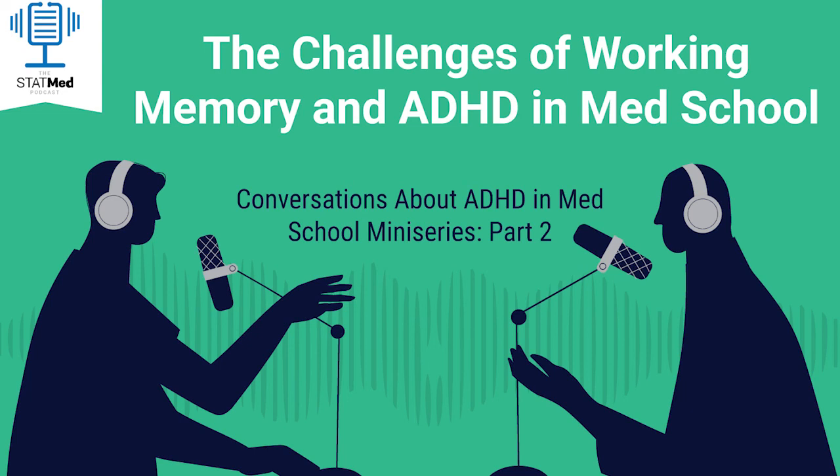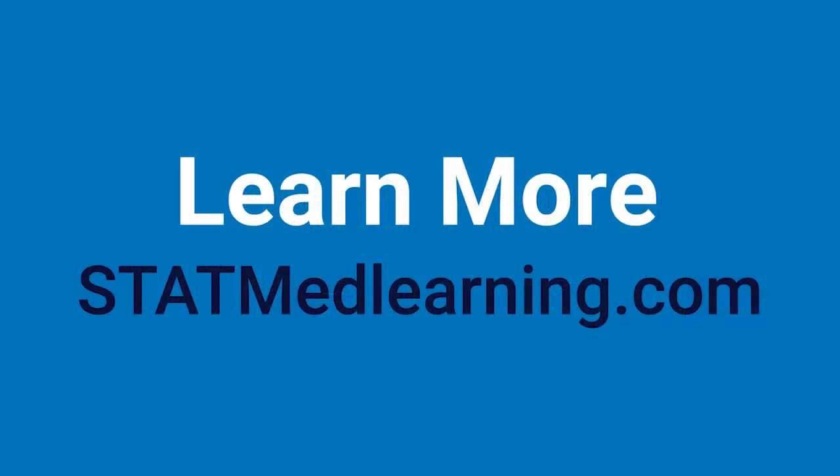Thanks for listening. We'll be back with a third part where we talk more about ADHD with med students in those first few years of med school. Thanks for tuning into this episode of the StatMed podcast. In future episodes, Ryan and Mike will continue their conversation about ADHD and med school. If you like the show, be sure to rate it on iTunes, Stitcher, Spotify, or wherever you listen to your podcasts. And be sure to subscribe so you don't miss future episodes. You can find more test taking and studying strategies specifically designed for med students and physicians over at our blog, statmedlearning.com.